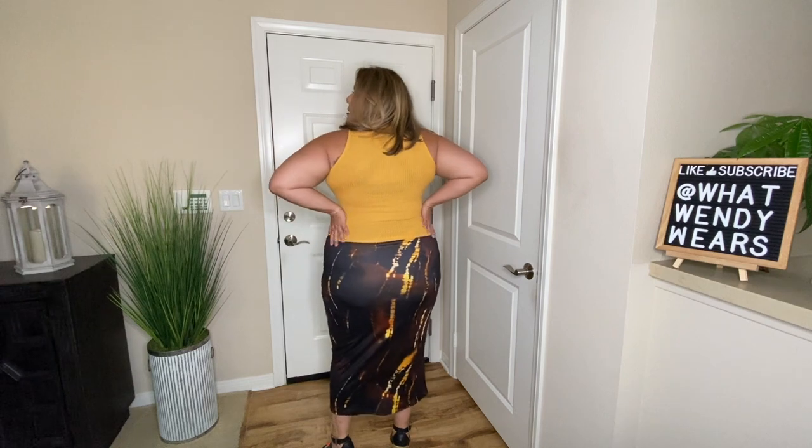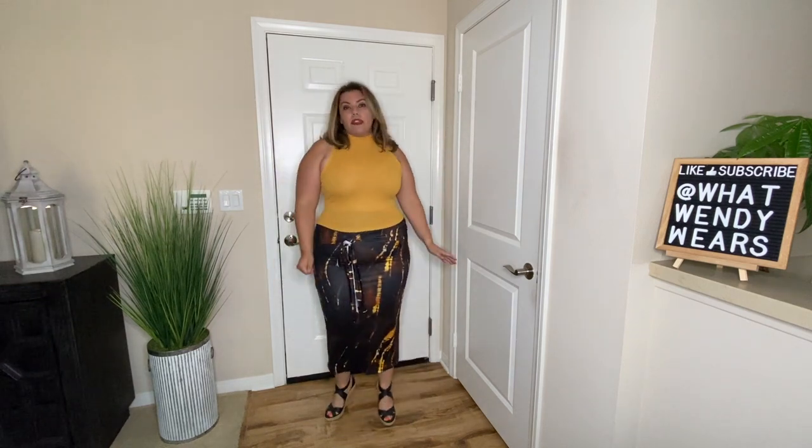Outfit number one brings you vacation, beach vibes, and I absolutely love it. I have the skirt and also the top. The top is a little cropped top and it is ribbed, and it has a faux turtleneck on it so it doesn't go up too high. It's sleeveless, and it's a little see-through, so if you're wearing a black bra you're going to be able to see through it — you may want to stick with something a little lighter.